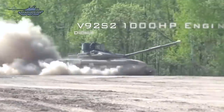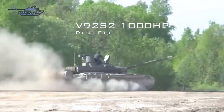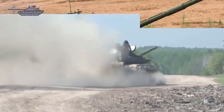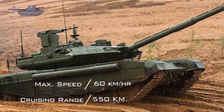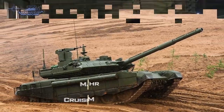The ProRiv 3 is motorized with a V92S2 engine developing 1,000 horsepower, coupled to a manual transmission with 7 forward and 1 reverse gear. It can run at a maximum road speed of 60 kilometers per hour with a maximum cruising range of 550 kilometers. The torsion bar suspension on each side consists of six dual rubber-tired road wheels with the drive sprocket at the rear, idler at the front, and three track return rollers.